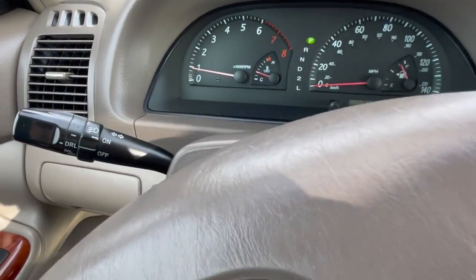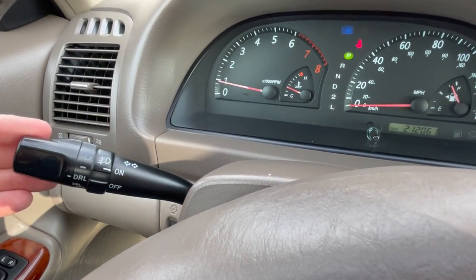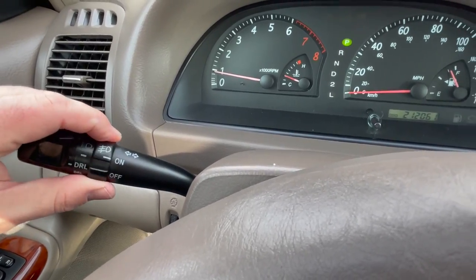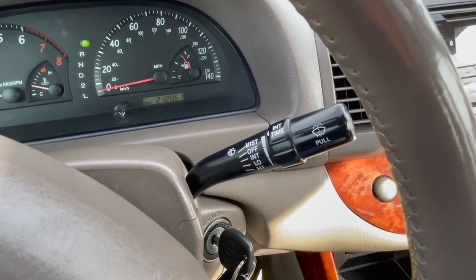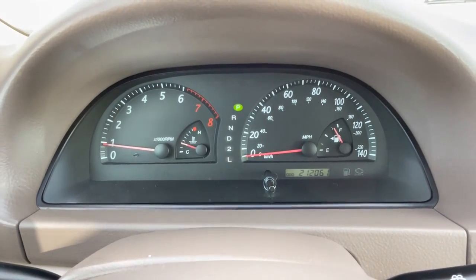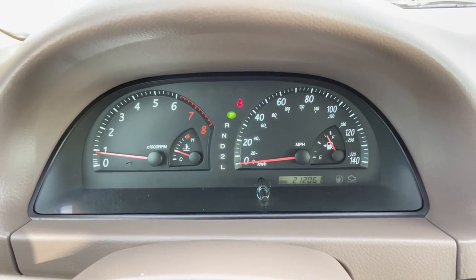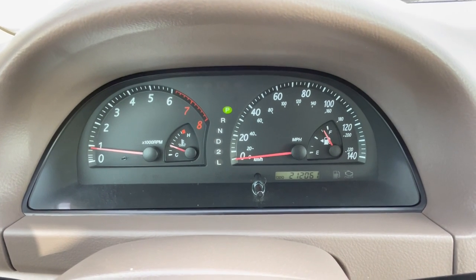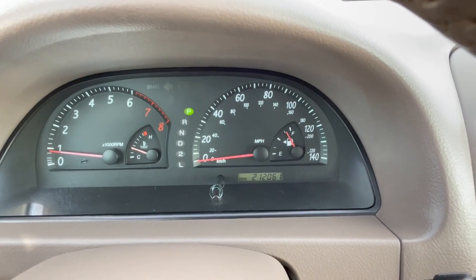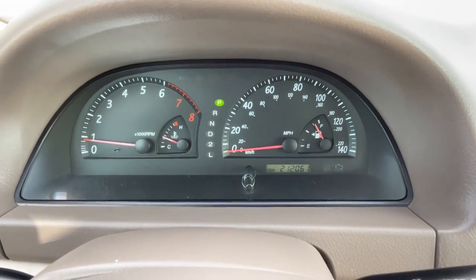As far as the multifunction levers are concerned, we have turn indicators, high beams and flash to pass, headlamp controls, fog lamp controls, and over on the right-hand side are the wiper and washer controls. Staring straight ahead on a black panel is our instrument cluster — an 8,000 RPM tachometer with a coolant temperature gauge, a 140 miles per hour speedometer with a fuel gauge, and of course down in the odometer area it reads 212,061 miles.